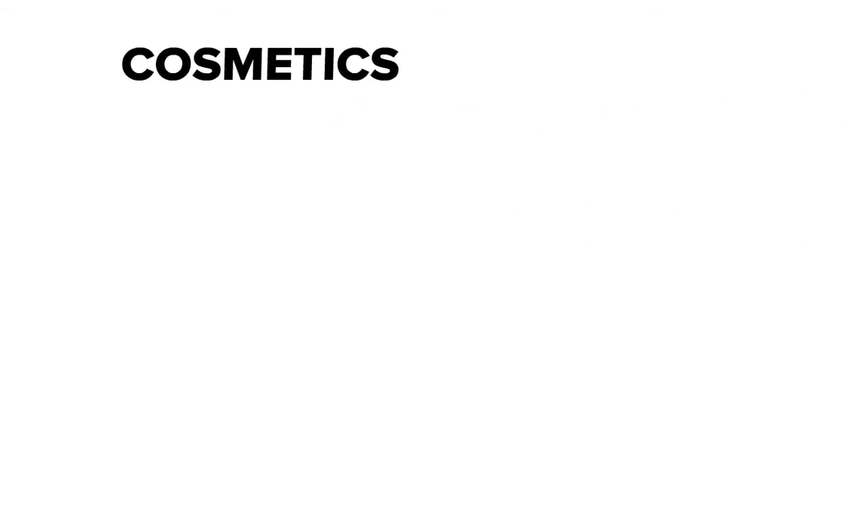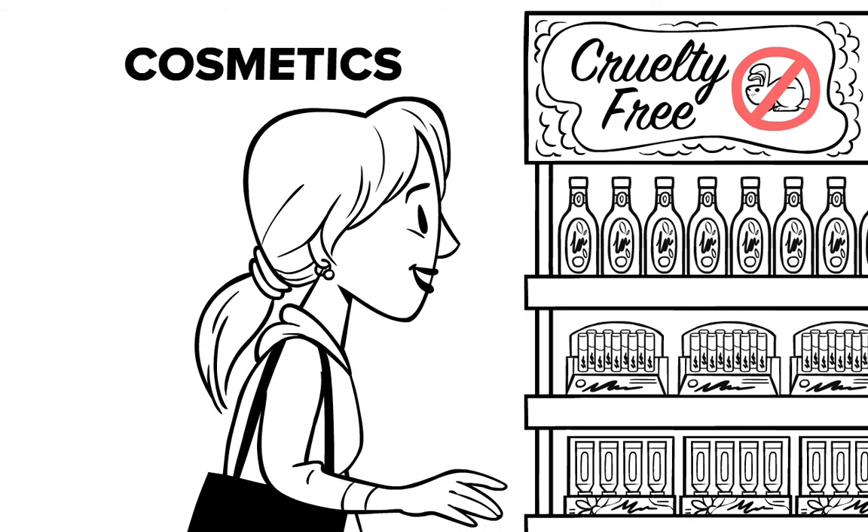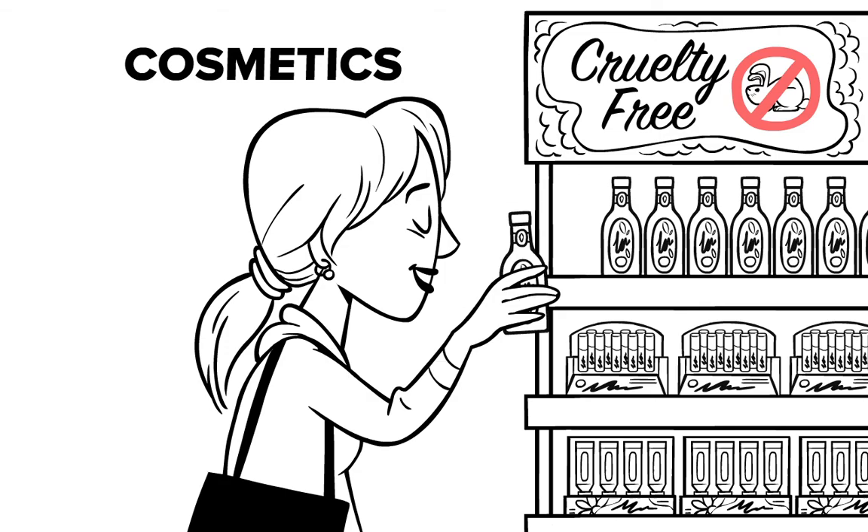Meanwhile, in the cosmetics industry, consumers are increasingly demanding cruelty-free products, resulting in laws that prohibit animal testing and a greater need for alternative testing methods.